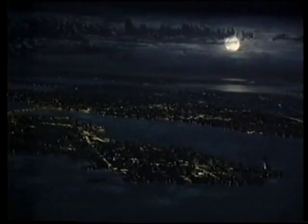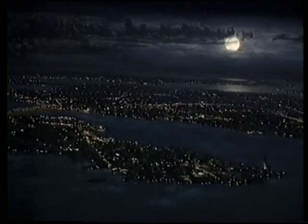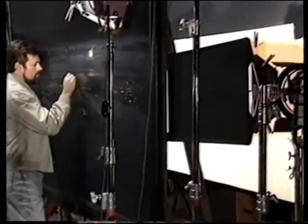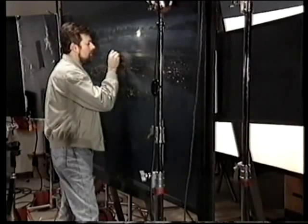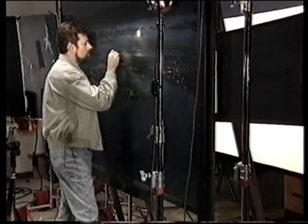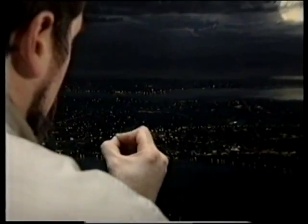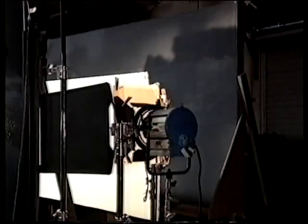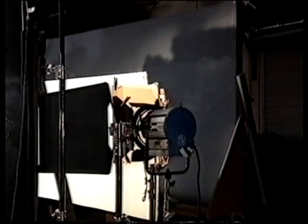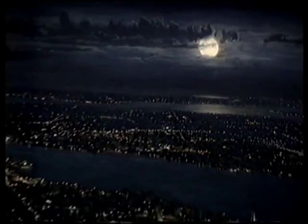Another time-honored matte technique involves letting light pass through holes in the painting to simulate city lights. Matte artist Michael Pongrazio is lighting up the city of Salem in this painting for Disney's Hocus Pocus. We're putting dots of light in the city by scratching through the front layer of the paint — because this is painted on a pane of glass — and then it's backlit with an additional light. It pushes the exposure higher than white paint can give you, by lighting what's behind it brighter.